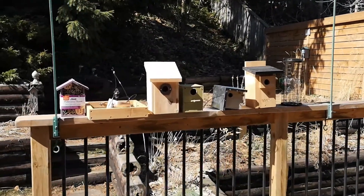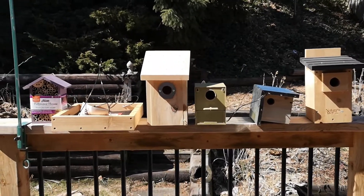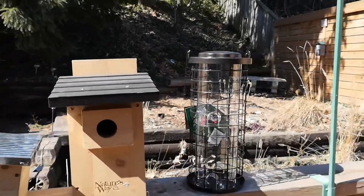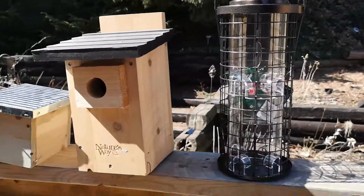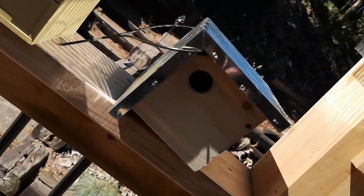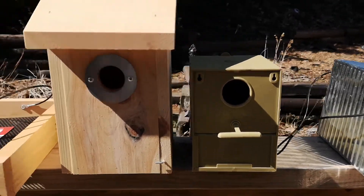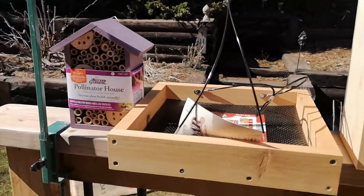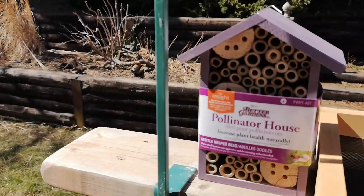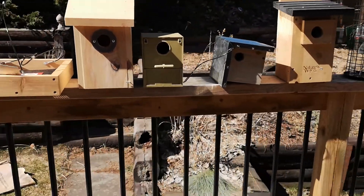Here's my little shopping spree at Canadian Tire — birdhouses and feeders. We got this one, we got this thing, we got this thing — goes like that, that's the cheap little plastic one. This super duper one, we've got a tray feeder, and we got a pollinator house — cool!